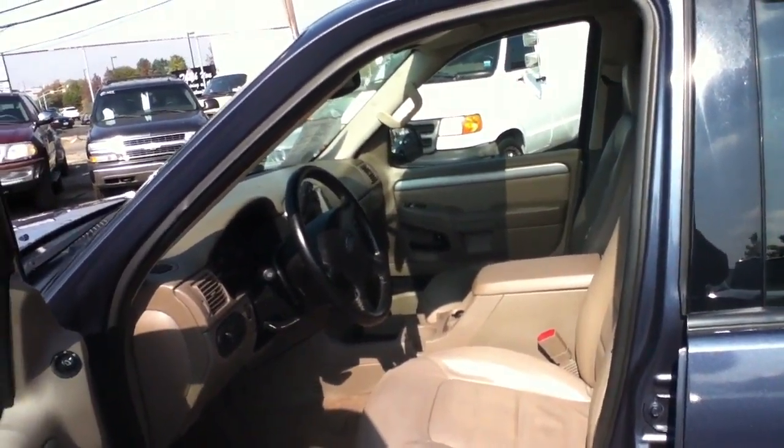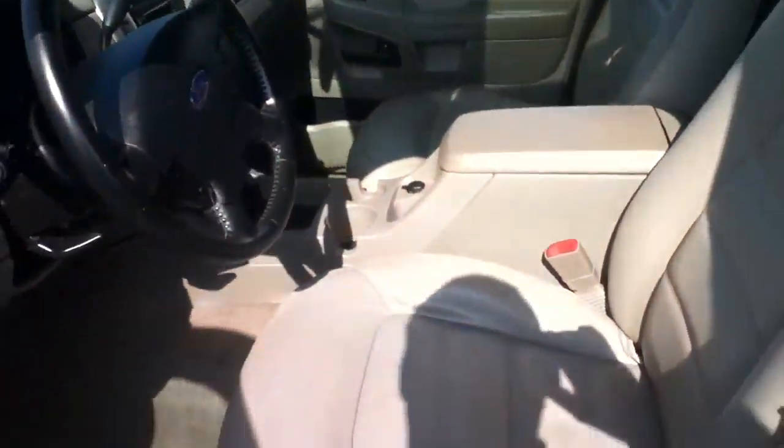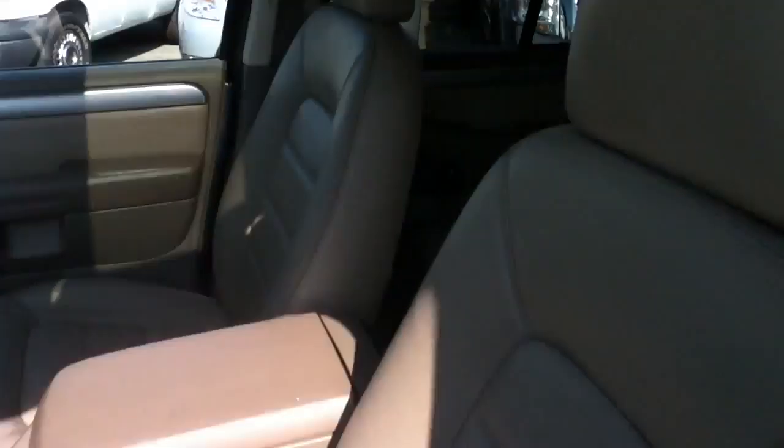XLT, 108,000 miles on it, V8 engine, tan leather interior — as we can see, good shape. Everything works, moonroof is up right now, all working, third row seating.